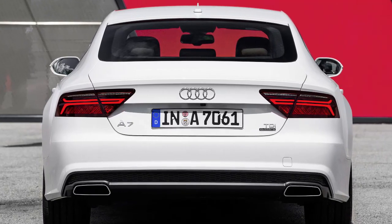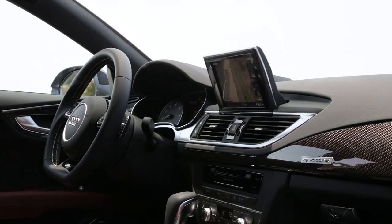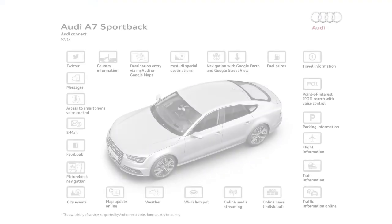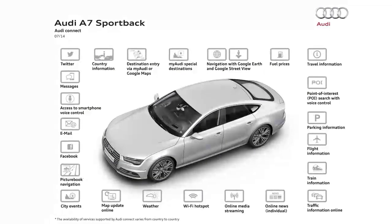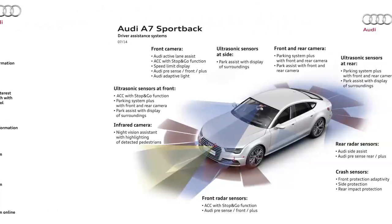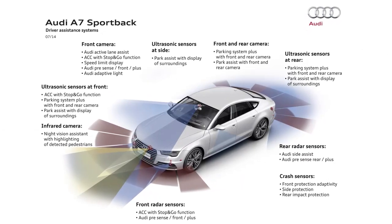The A7 is laden with technology. It has a powerful infotainment system with Google Earth mapping and 4G LTE connectivity, which turn the car into a rolling wireless hotspot. Audi offers the latest in safety technology too, with night vision, adaptive cruise control, and blind spot monitors on the options list.